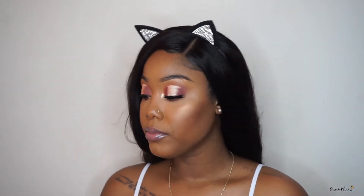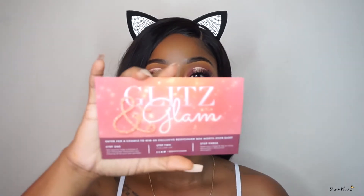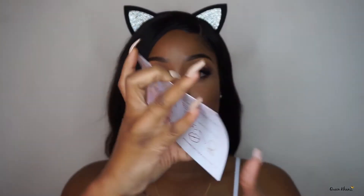Hi guys, welcome back to my channel! Today I will be doing my Boxycharm unboxing. The theme for the month is Glitz and Glam. This is the card, and on the back is the priceless.